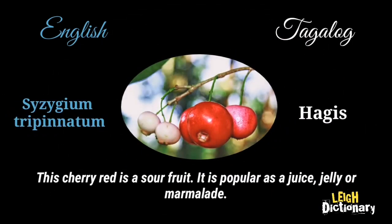This cherry red is a sour fruit. It is popular as a juice, jelly, or marmalade.